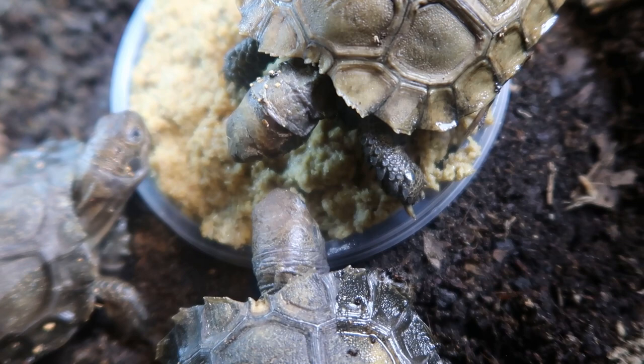Thank you so much for watching today's video at Rose City Reptiles. I appreciate each and every one of you who watch — especially those who subscribe and like. If you haven't already subscribed, go ahead and subscribe right now just to see more content like this and what it takes to run a reptile collection of this size. I appreciate all of you and I will see you guys in the next video. Bye!